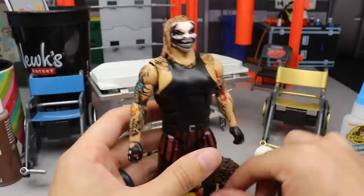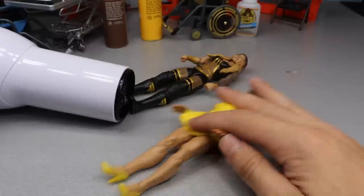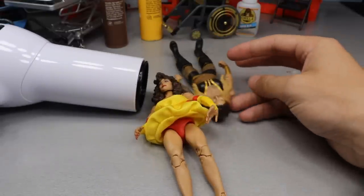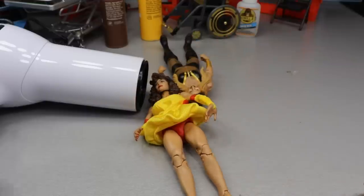First order of business: putting Miss Elizabeth's face up here, and Trish's as well, to see if we can get both head sculpts off first. It's probably going to be really difficult to rip that hair off, but we'll see how it goes. We have to heat it up first.